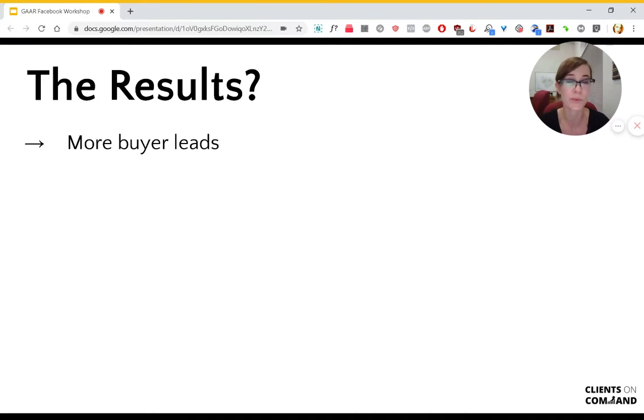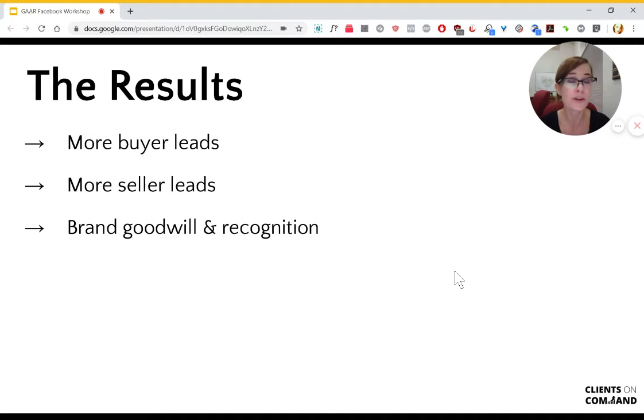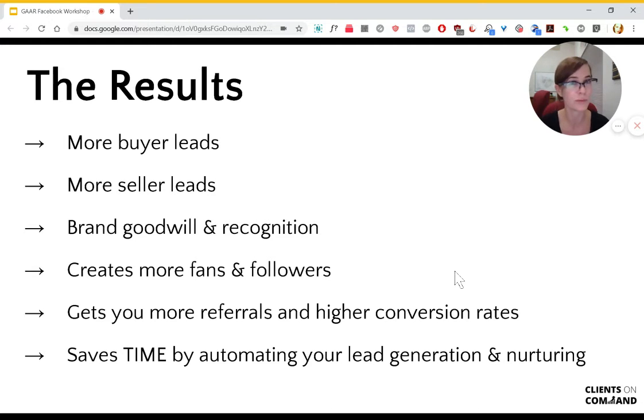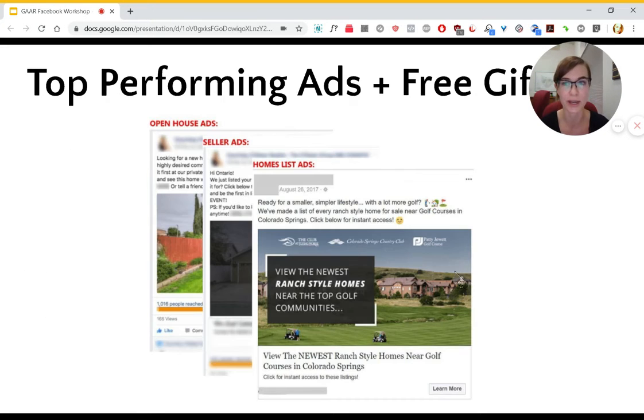So what are the results? Well, the results for you will be, when you put this into practice: more buyer leads — faster, easier, cheaper; more seller leads — faster, easier, cheaper; more brand goodwill and recognition online. It also creates more fans and followers online, which leads to getting you more referrals and also higher conversion rates. And the whole thing, once you have it set up, really saves you time by automating your lead generation and whole nurturing strategy.